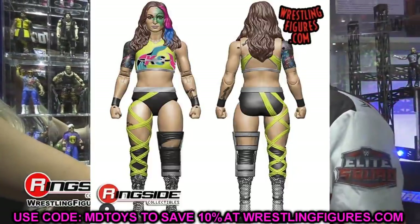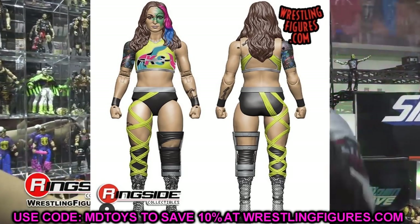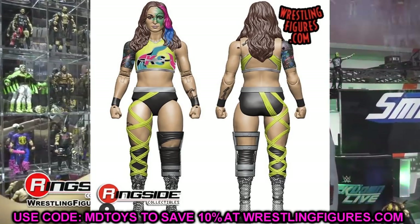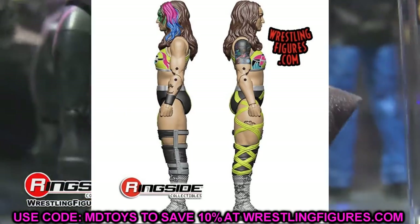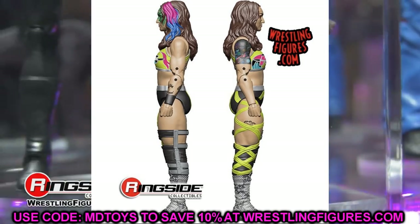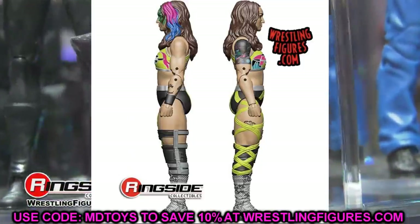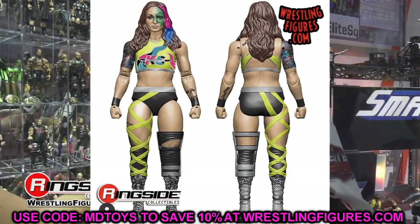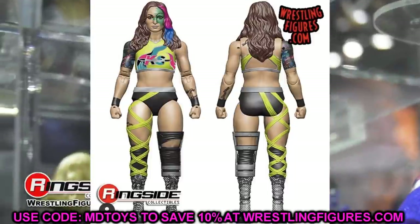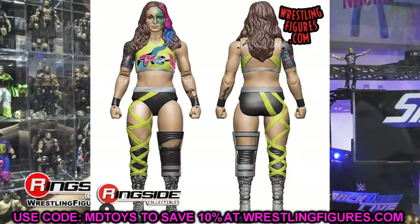The last render image we have is Chris Statlander — another extension of the Best Friends group. She looks solid. The face sculpt kind of reminds me of Maria Cannellis a bit, but you get bright colors, tattoos, and everything about it is looking pretty good. Very unique molds, the boots look good, and she's got a knee brace. It should be a vibrant figure with all the different colors, hair popping, face paint, and lime greens. Another women's figure added to the collection, which is always awesome.